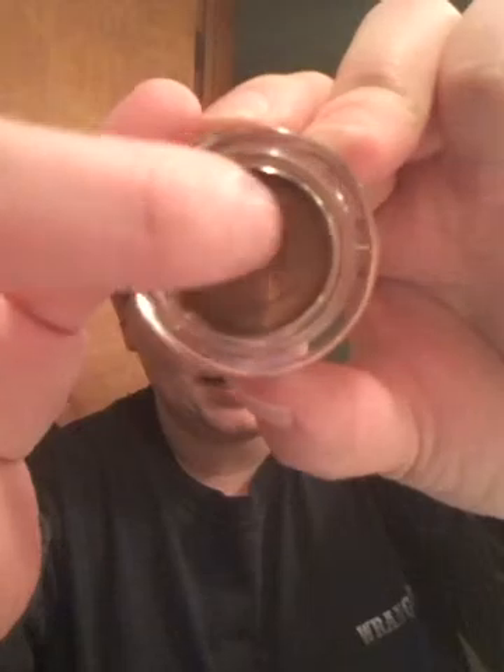This is Brownie Points color and it's from elf. This is the package and this is what it looks like inside. I can't wait to try it because I needed more — it's eyeliner and eyeshadow all in one.